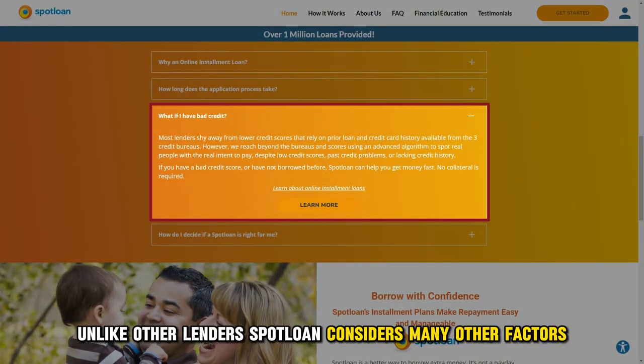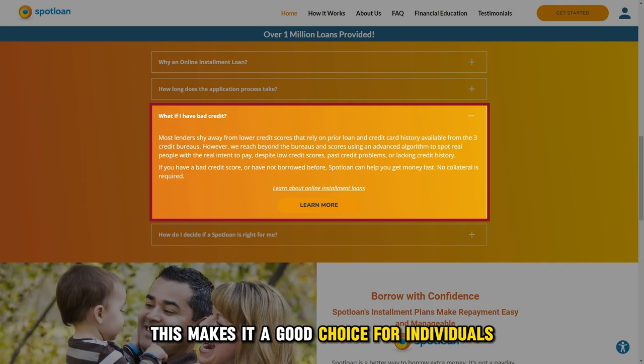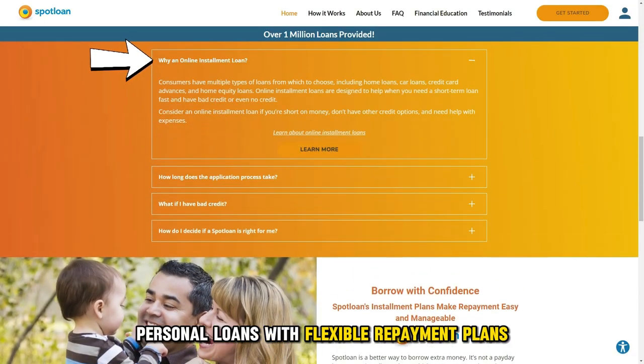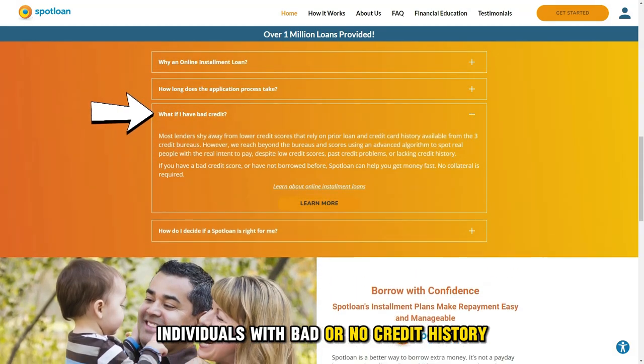Loans for individuals with bad or no credit history: unlike other lenders, Spotloan considers many other factors besides your credit score when you apply for a loan. This makes it a good choice for individuals who have no credit history or are still rebuilding a bad credit score. So the following are who it's best suited for: individuals who need small personal loans with flexible repayment plans, and individuals with bad or no credit history.